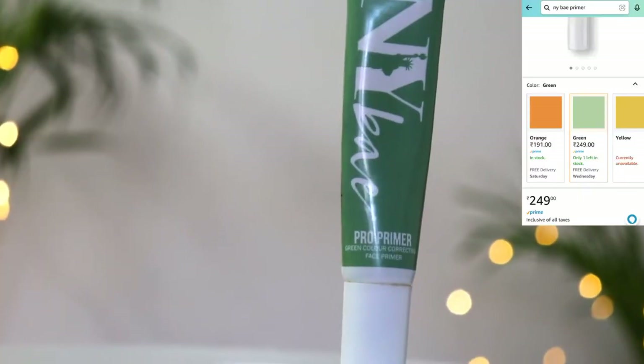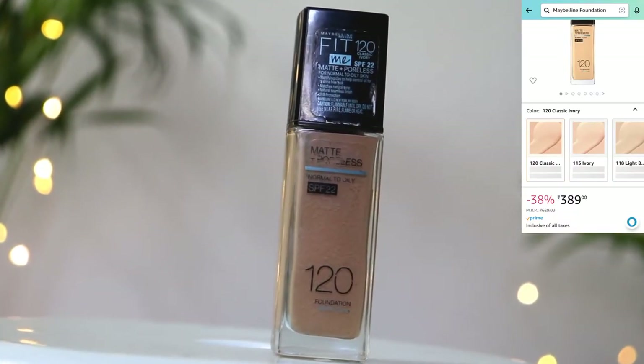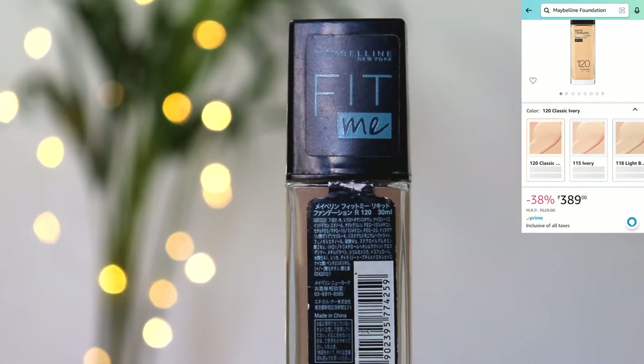Today I am using a green color correcting primer from NY Bae — the orange and yellow variants are also available. For foundation I am using Maybelline Fit Me Foundation, my shade is 120 Classic Ivory. I will take only one pump and dot it all over the face and neck.